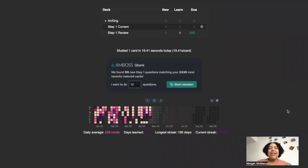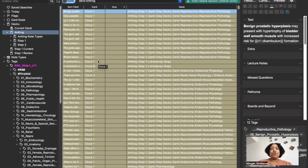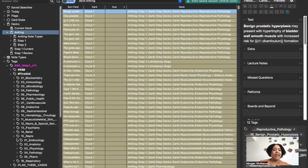Let me give you a behind-the-scenes look at how my Anki works. I wake up, do my Step 1 review cards, preview the lecture, watch the lecture, and then unsuspend new cards from the AnKing deck. I'll drop a link below so you can download the AnKing deck — it's available for USMLE Step 1 and Step 2, and it works for COMLEX as well. Let's say I'm working on reproductive cards.